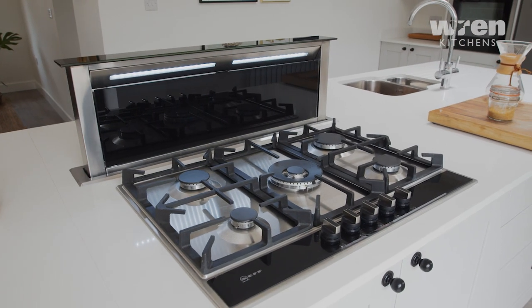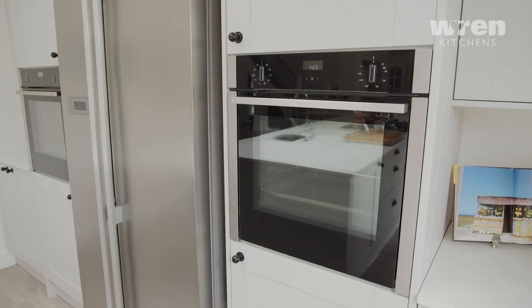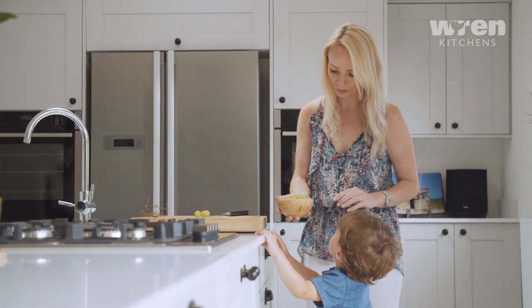I did come home from the first kind of sit-down with the designer and I had all these ideas of maybe going with something a bit different, maybe a slightly different colour island. However, Kate soon put me in line and we stuck to the original plan with a few little tweaks here and there.